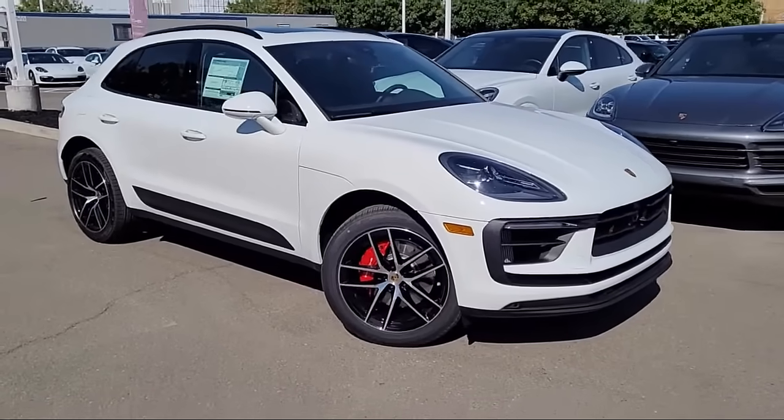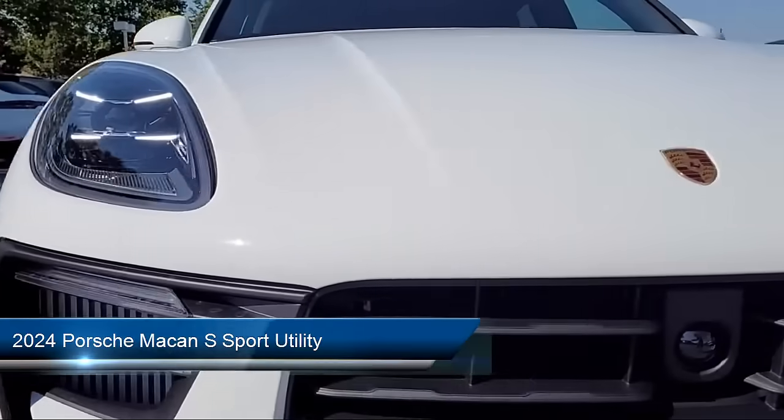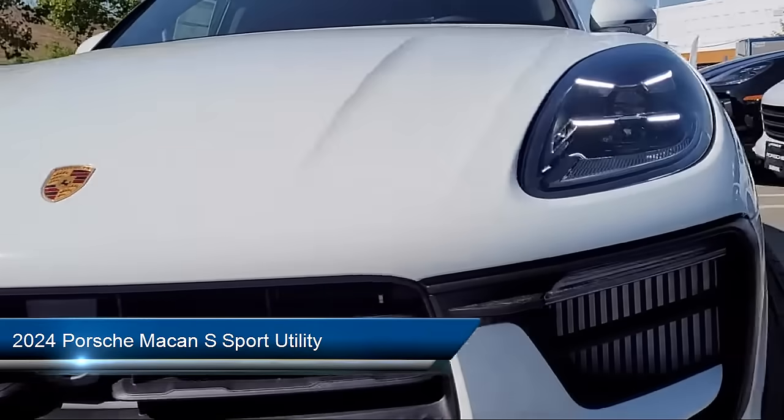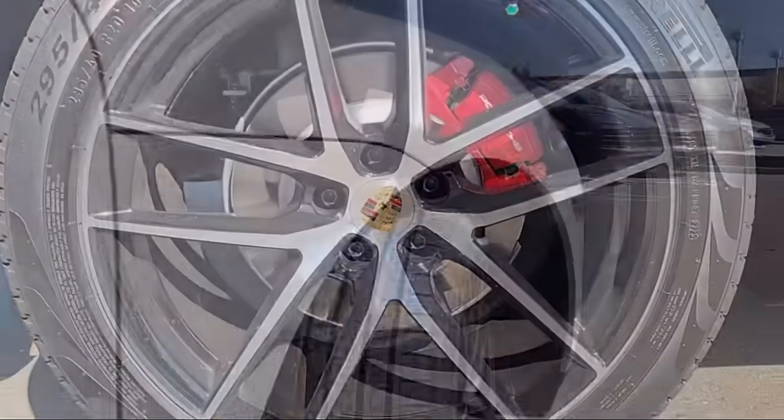Welcome to Porsche Livermore, and here's a look at another one of our great vehicles for sale. It comes equipped with navigation, keyless entry, homelink, heated front seats, and a rear view camera.